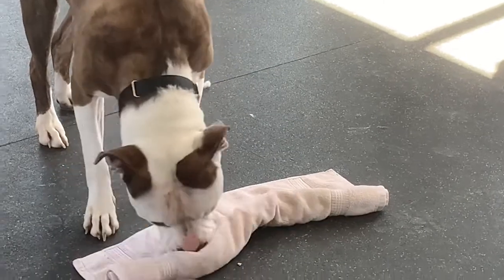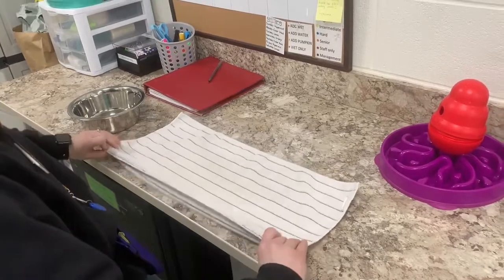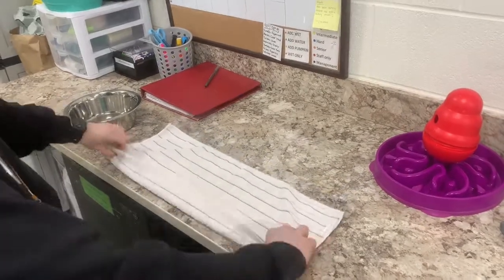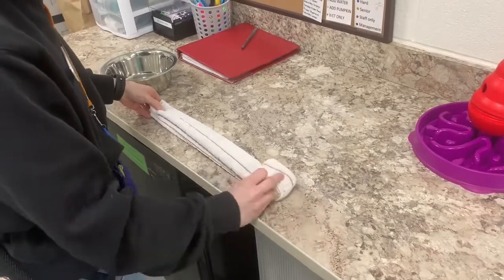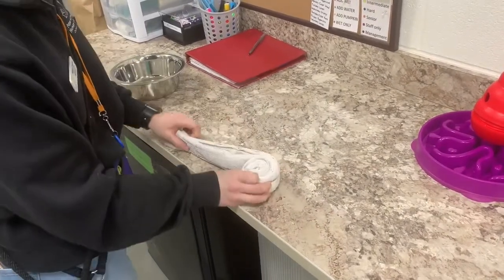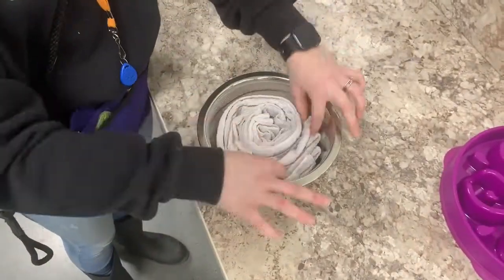You can also do what we call the fan method — I'm sure everyone's taken a piece of paper and folded it into a fan on those really hot days. We just do the same thing with our hand towel. We roll it up again, place it in our bowl, and then we're able to have more folds for the food to go into.